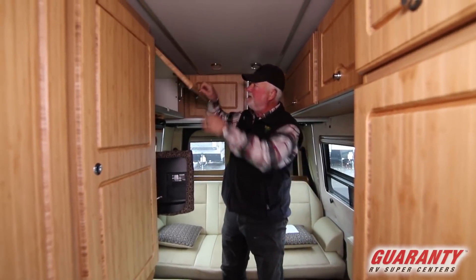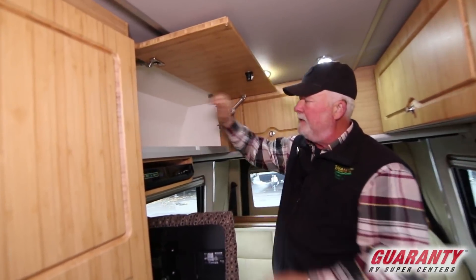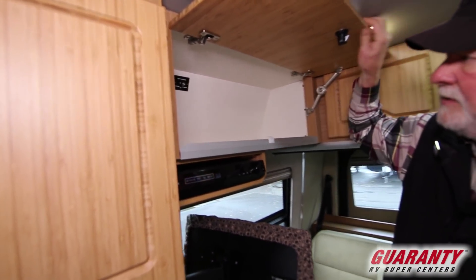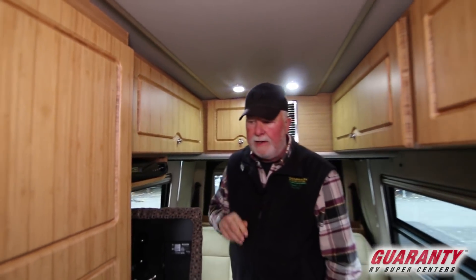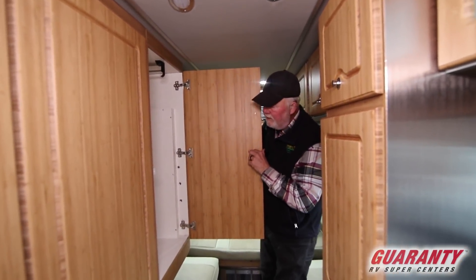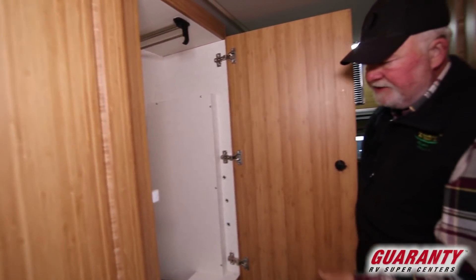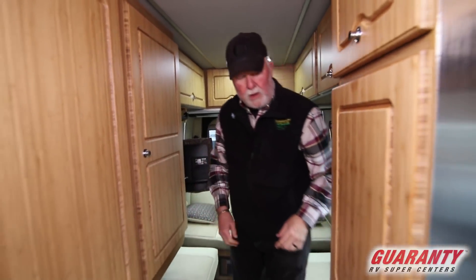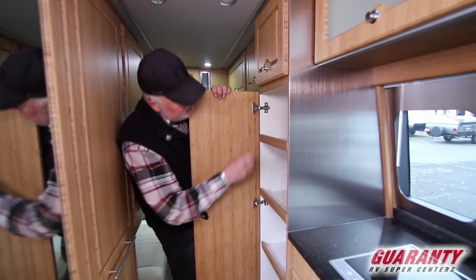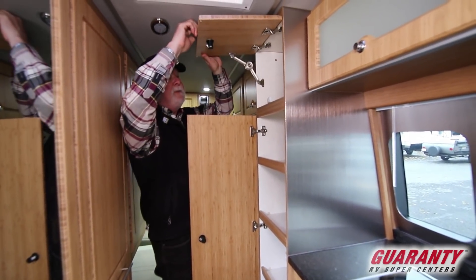DVD player entertainment center here. In the back you've got a control for automotive speakers or surround sound speakers by just clicking that switch — they're easy to operate. There's a closet right here with two table legs and a coat extender to get all your hangers out. Storage cabinets, a hanger right here, and you can take these shelves out and give yourself more hanging space.